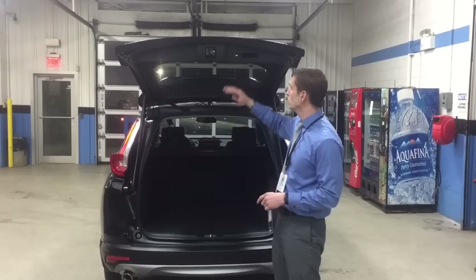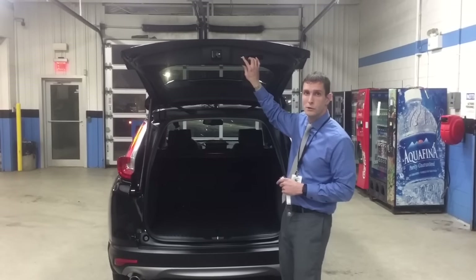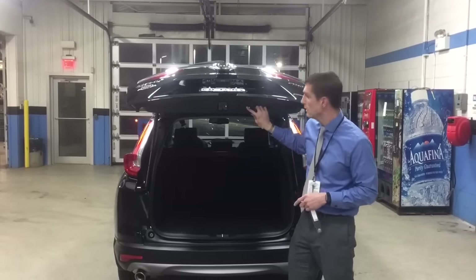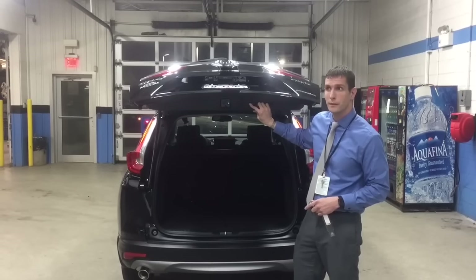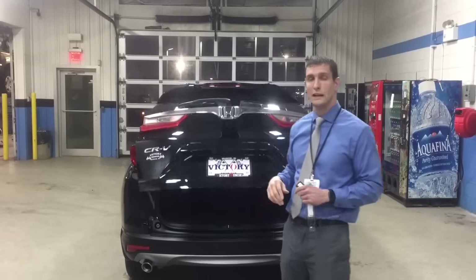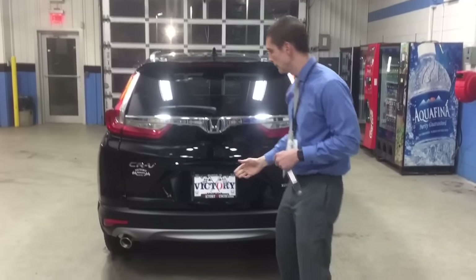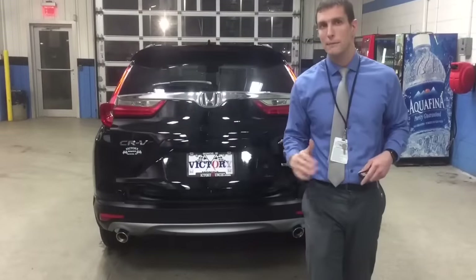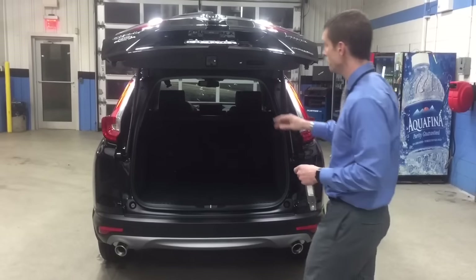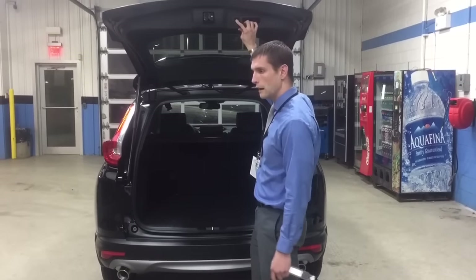You've got an adjustable height power back hatch. This button allows you to press it to close the hatch, or you can set the hatch at whatever height you want — press and hold it, wait for the beep, and from now on it'll come back up to exactly that height. So if you're a little shorter and can't reach all the way up top, the adjustable height means the next time it opens it won't go any further than where you set it.